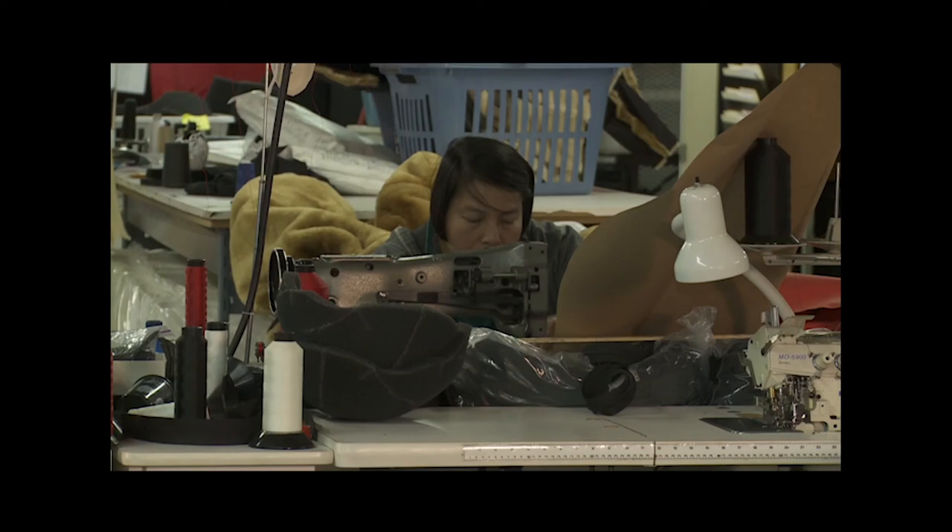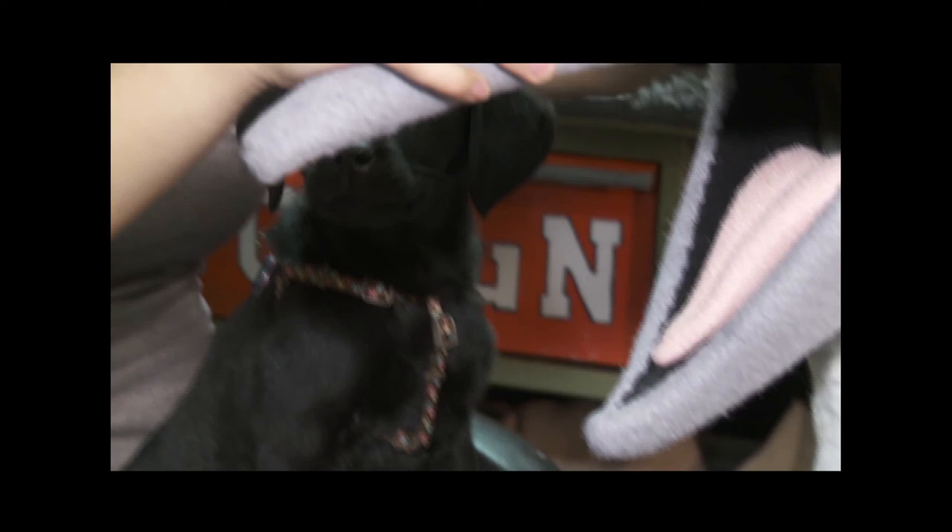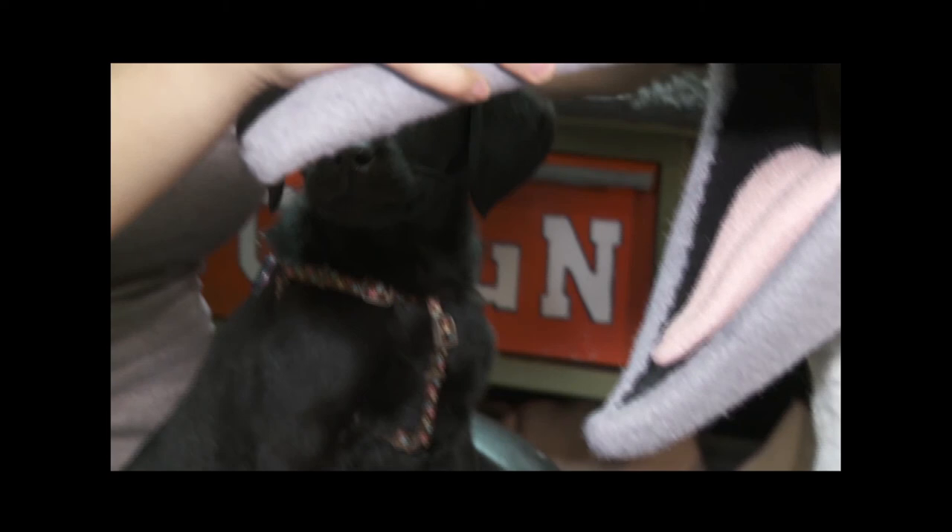The business world can be dog-eat-dog and some do go to the dogs, but for Esther the Black Lab Puppy, Harvey the Hound, and Street Characters, that's a good thing. For Accessible Media, I'm Linda Blackwell.